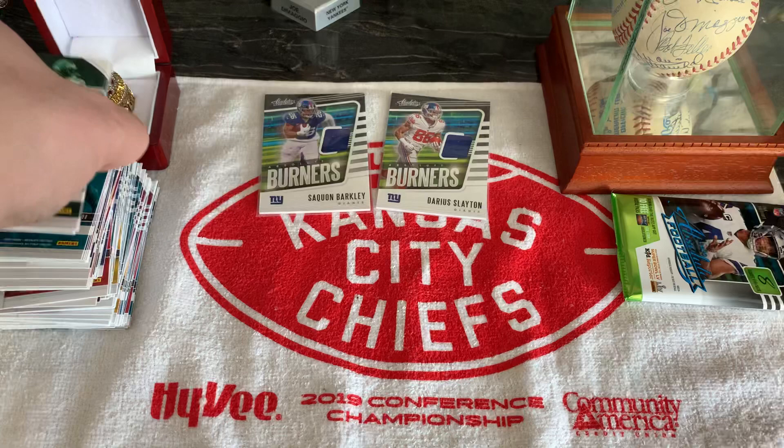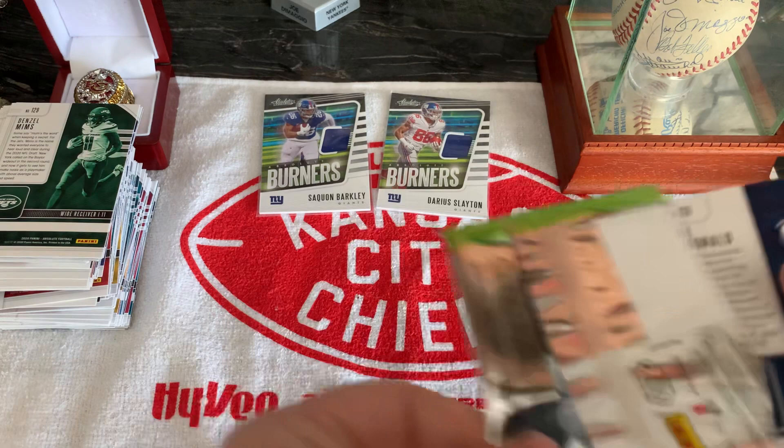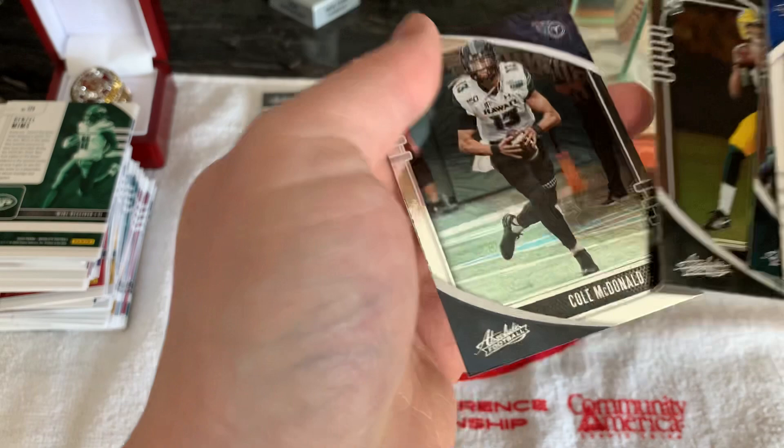All right, last pack — come on Kaboom, I know you're in here. Anthony Miller, Mike Gesicki, Saquon Barkley introduction, Jonathan Taylor, Jalen Regor. Nope, no Kabooms.